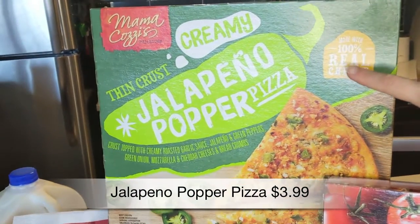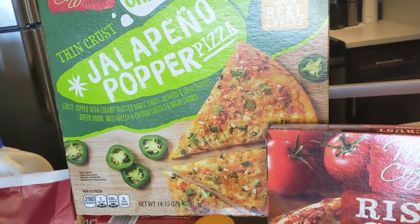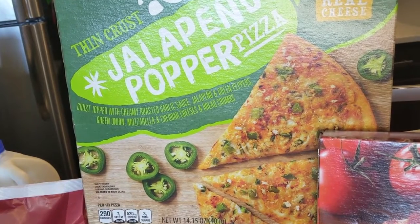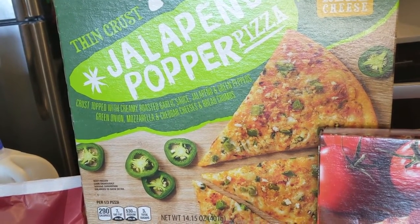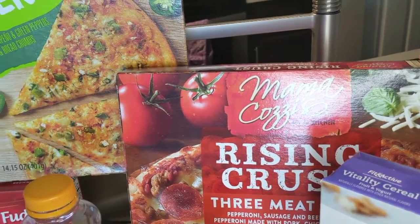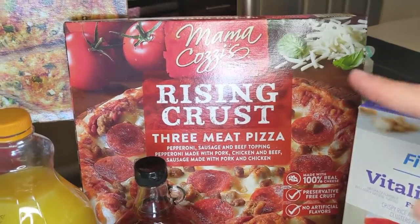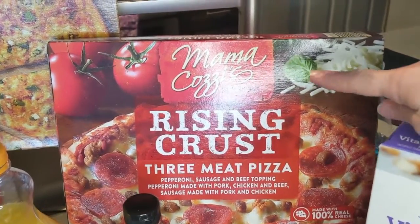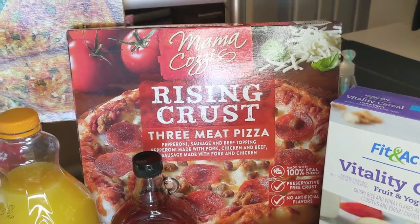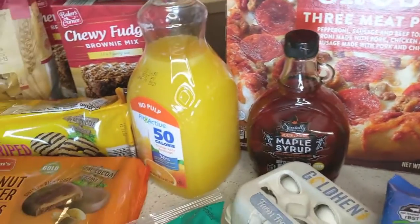We got a couple of frozen pizzas. I'm really excited to try this one — it's the thin crust jalapeño popper pizza. I love jalapeño poppers; I saw this on somebody's Instagram. It's a crust topped with creamy roasted garlic sauce, jalapeño and green peppers, green onion, mozzarella and cheddar cheeses, and breadcrumbs. Then we also got this rising crust three meat pizza again — we had it last week. Aldi has several flavors of this Mama Cozy's brand rising crust pizza and they're around $3.50 — a nice easy dinner. Just throw it in the oven for about 23 minutes and it's really good, which is why we bought it again.